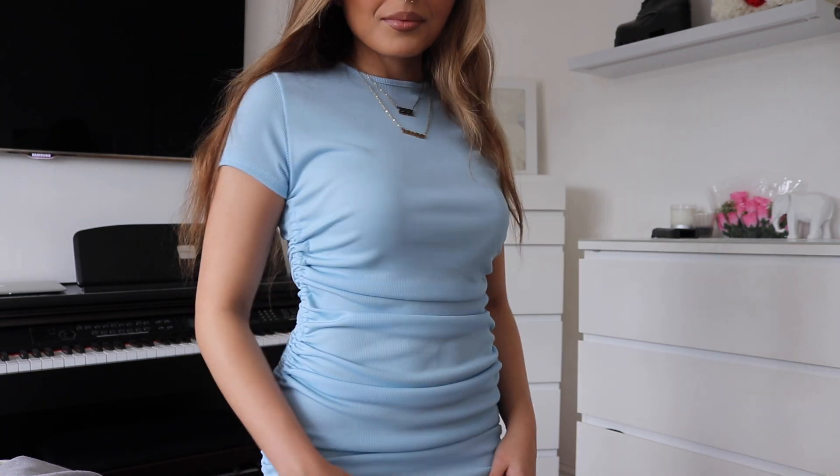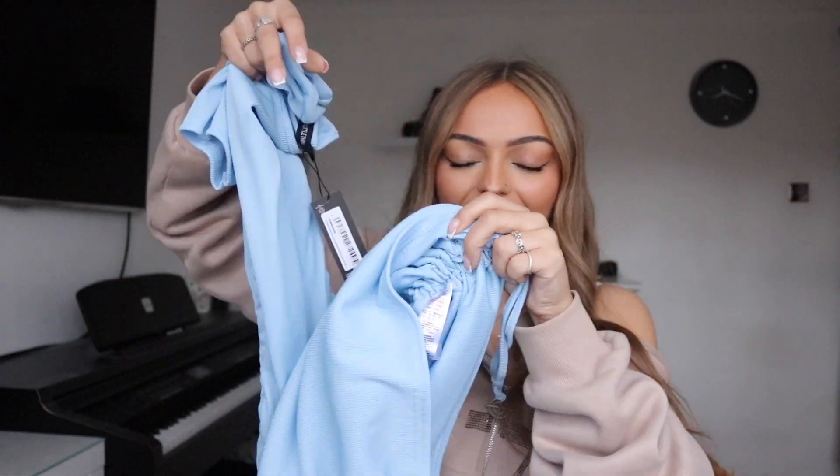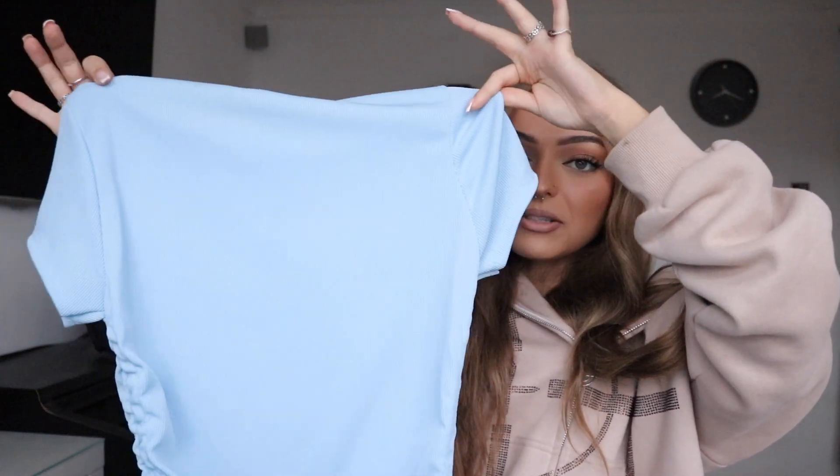Imagine how cute it would be with the dress ruched but instead of tying the strings at the end, maybe just leaving them loose. I'm hoping that it's not see-through — it doesn't look it but I'll only know when I've got it on. The back is just the same as the front, plain blue. Imagine a pink bag as an accessory. There's so many ways you could style this, but that dressed-down casual summer vibe is definitely the way I would style it.